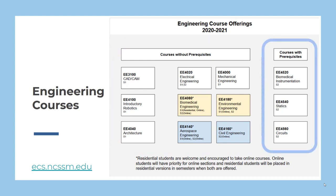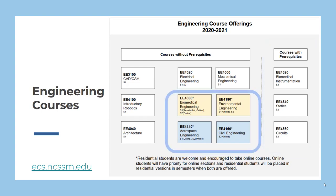Our advanced courses in biomedical instrumentation, statics, and circuits have prerequisites. Please check the course catalog for specific requirements for each course. Residential students are welcome and encouraged to take online courses. Online students will have priority for the online sections and residential students will be placed in residential versions in semesters when both formats are offered.